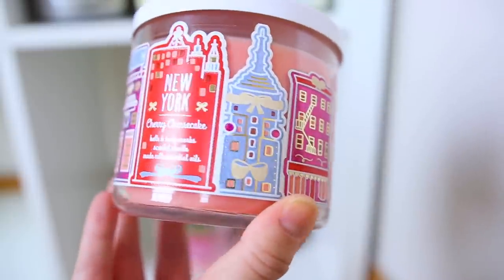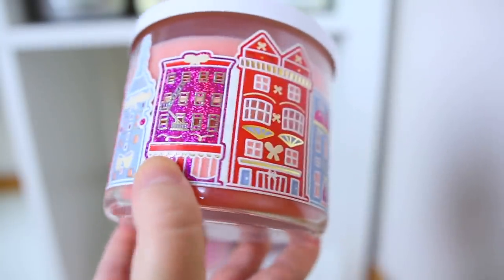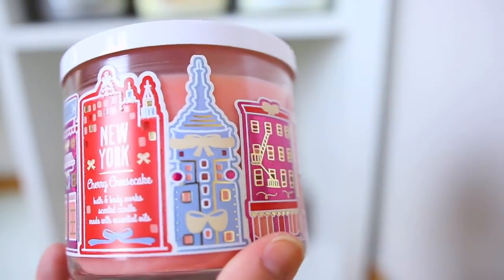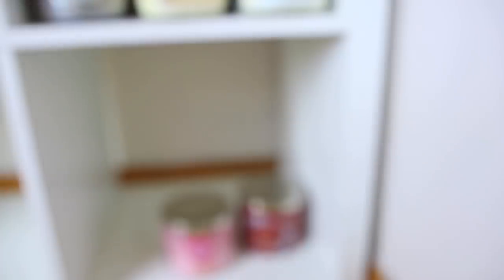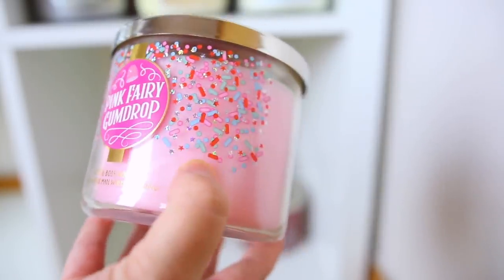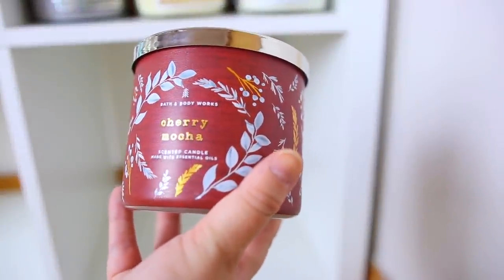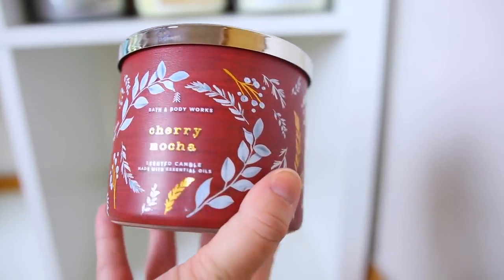Here we have the New York Cherry Cheesecake, part of the Land of Sweets collection — very cute packaging. I usually buy anything with cherry since Bath & Body Works doesn't do it super often. It's a nice light cherry with a creamy vanilla note. Then there's the Pink Fairy Gumdrop — so cute, pretty much smells like candy, like Sweet Tarts, very sugary. And then the Cherry Mocha, which I think is very unique — it has a slight fruity cherry note and the coffee note from the mocha.